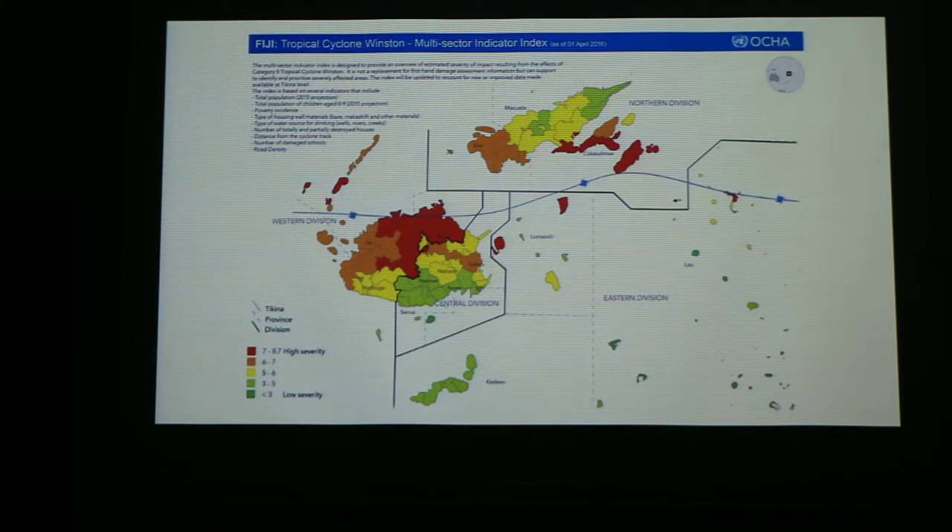Fiji is susceptible to cyclones, tsunamis, and earthquakes. The OCHA has devised four sections that categorize levels of severity. In the eastern division are the Lao Islands — the green ones — and they have a low severity, which means they're not going to be as susceptible as the rest of Fiji to earthquakes and cyclones. Most of the cyclones and earthquakes happen in the north and the west of the country, and they're usually lower than magnitude 7.